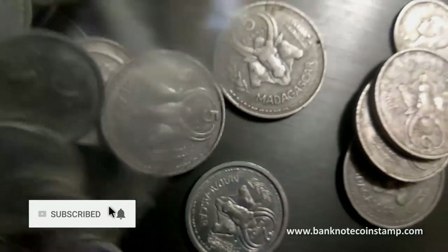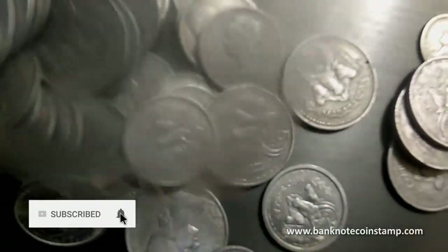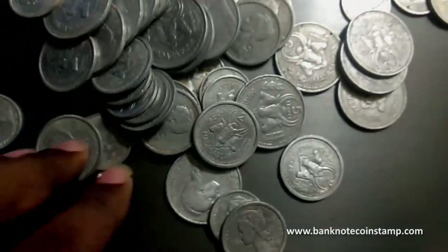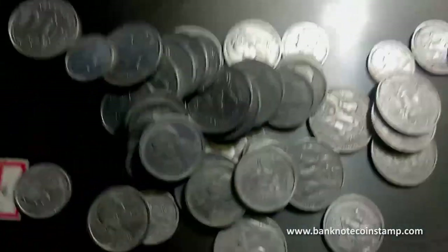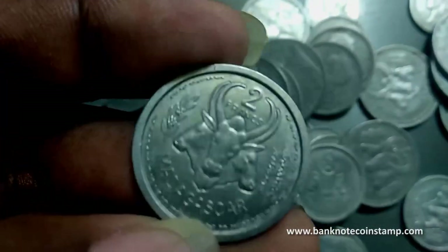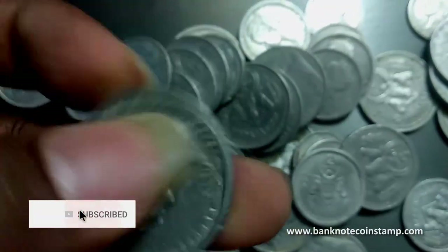The coins here — some coins just fell down. Okay, so we have some of the coins of Madagascar here. So much coins we have here — lovely coins. Wow, so much coins of Madagascar! As you can see, these coins are from Madagascar: two francs.